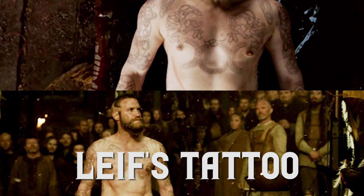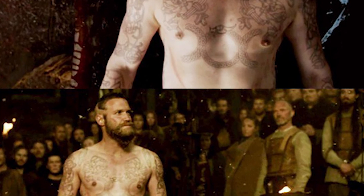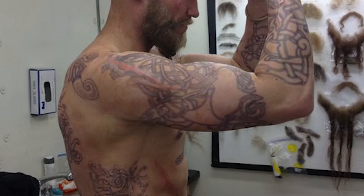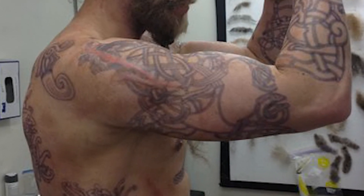4. Leif's Tattoo. When Leif prepares for the sacrifice scene in Season 1, his tattoos are plainly noticeable. Friezes, knots, and intertwined patterns dominate the design, which represents his powerful warrior persona and the interdependence with all things in the universe.